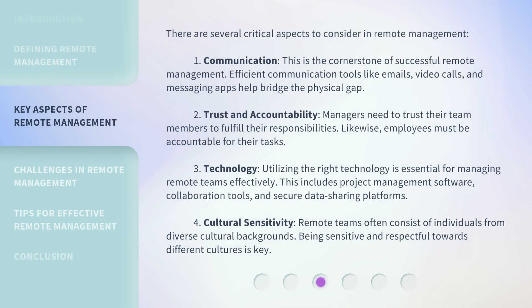There are several critical aspects to consider in remote management. First, communication. This is the cornerstone of successful remote management. Efficient communication tools like emails, video calls, and messaging apps help bridge the physical gap.